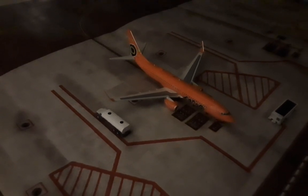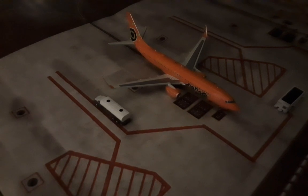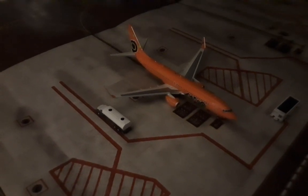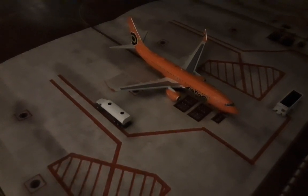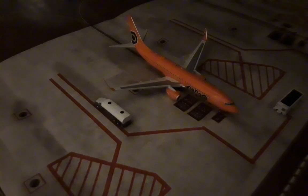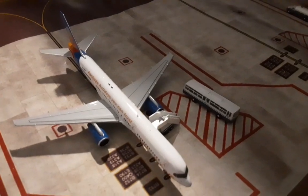So here we have this Mango, aka Ryanair, 737-800. This has just pulled in after its flight in from Wrocław in Poland. This will then be having its 25-minute turnaround before heading back out to Wrocław. Parked here at the gate.